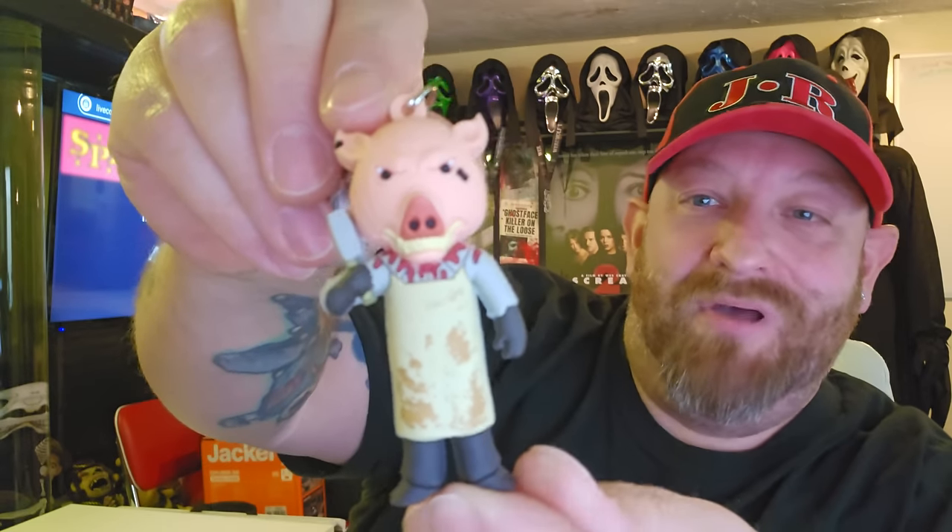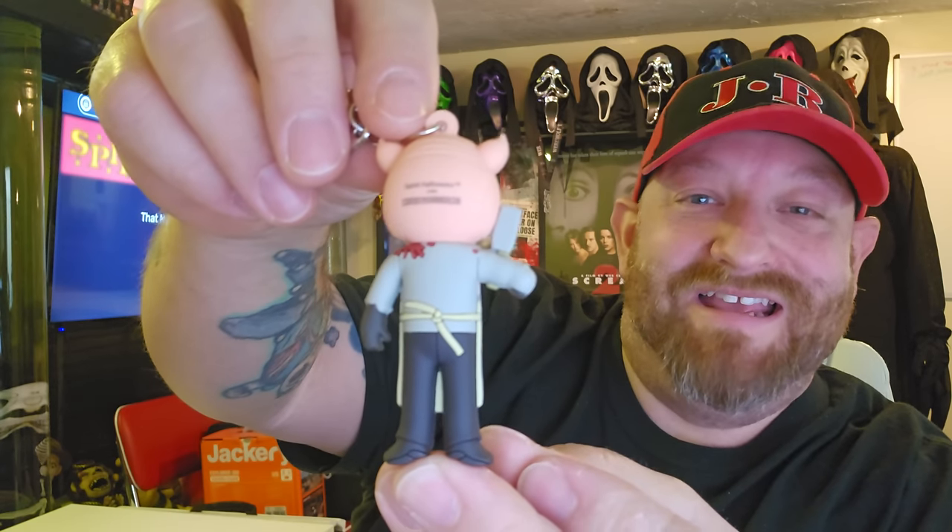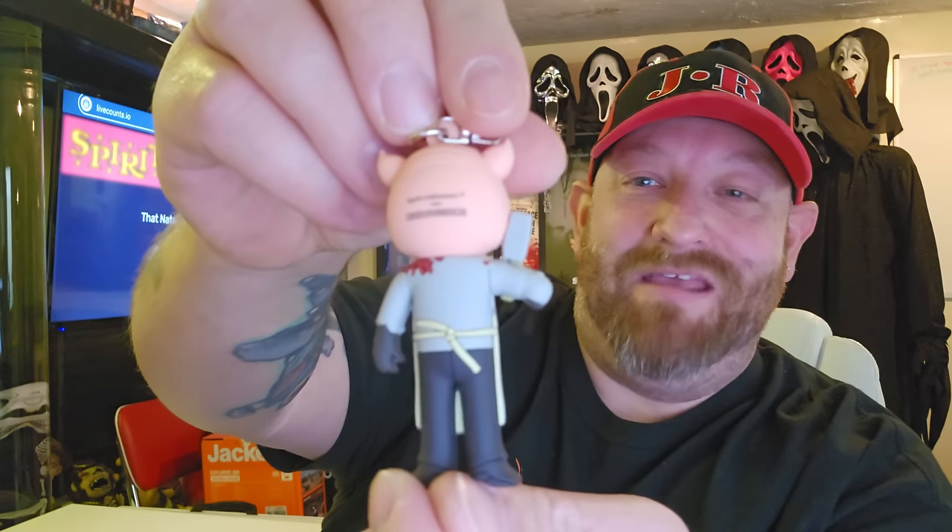Let's start opening these up! Even though I've already seen on the box who I can possibly get, it's still exciting. The very first one is the Butcher! He looks so awesome. Interestingly, the actual animatronic seems huskier and not as tall, but they made him a tall drink of water in this version.